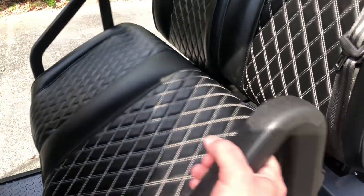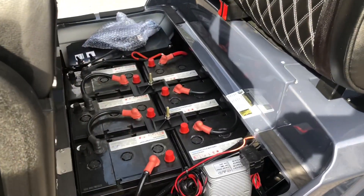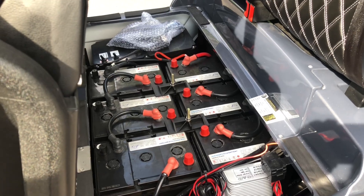This cart comes equipped with no-maintenance AGM batteries, so there's no water levels to check and no maintenance to do to these batteries whatsoever.